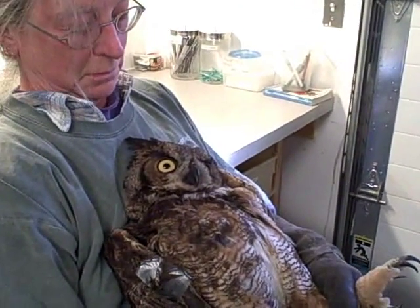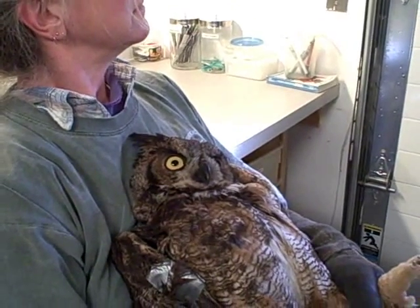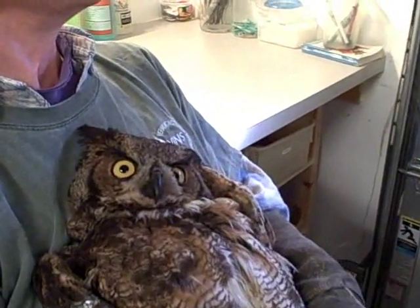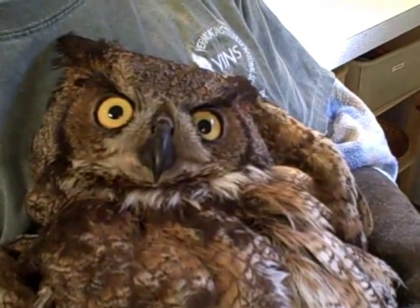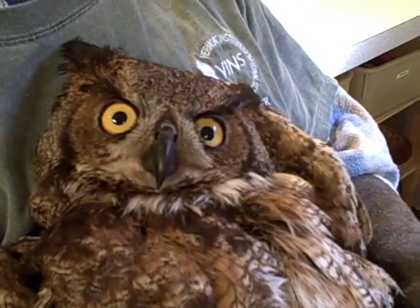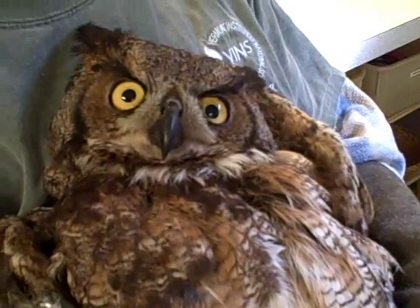The Vermont Institute of Natural Science is a not-for-profit with a mission of motivating individuals and communities to care for the environment through education, research, and avian wildlife rehabilitation. This great horned owl is one of more than 400 birds that we've treated so far this year.